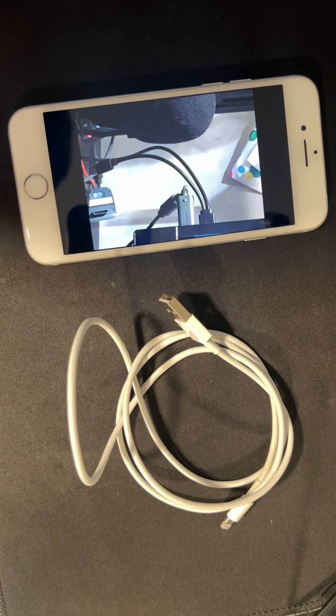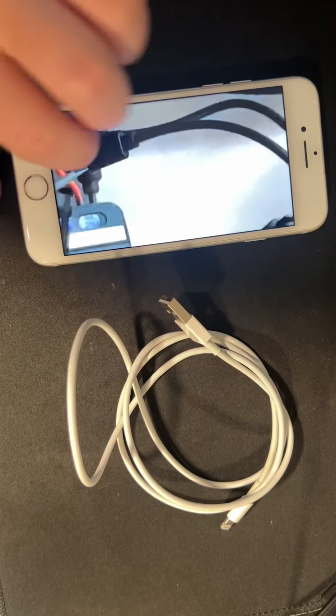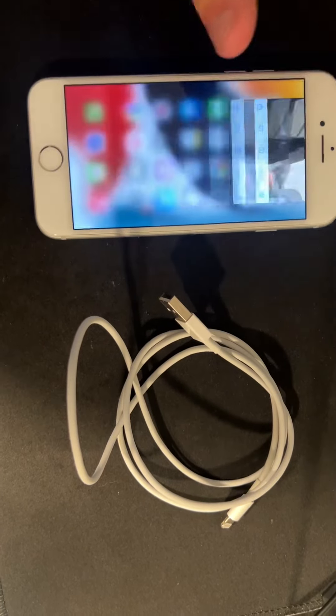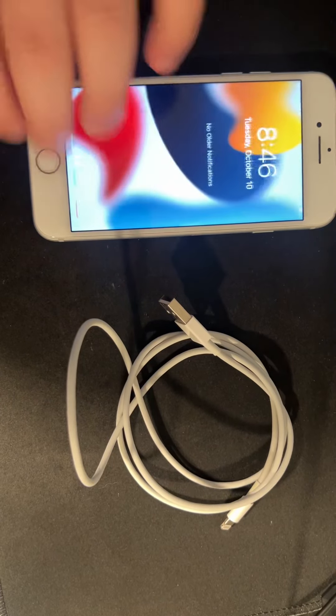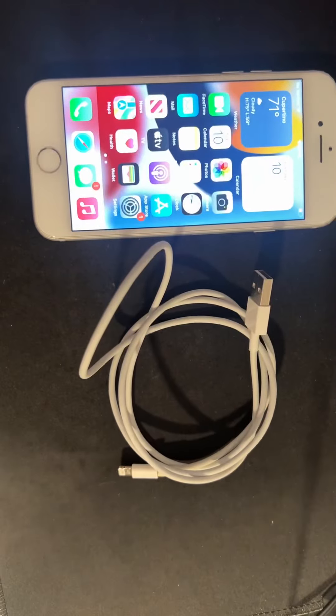The previous owner did leave a picture of his setup. It's just a good phone and it also comes with a charger. Tell me, was this a good deal?